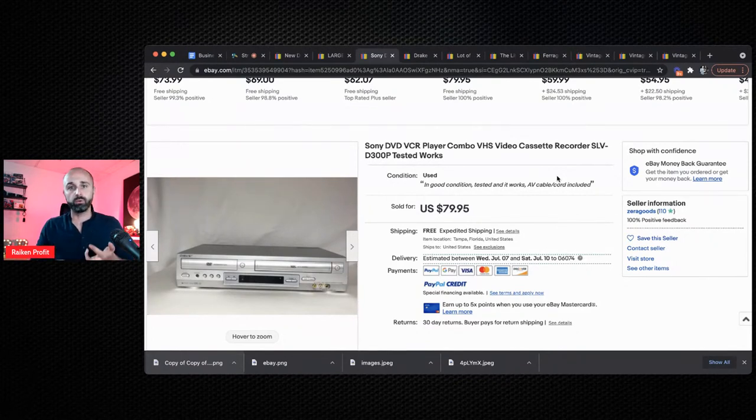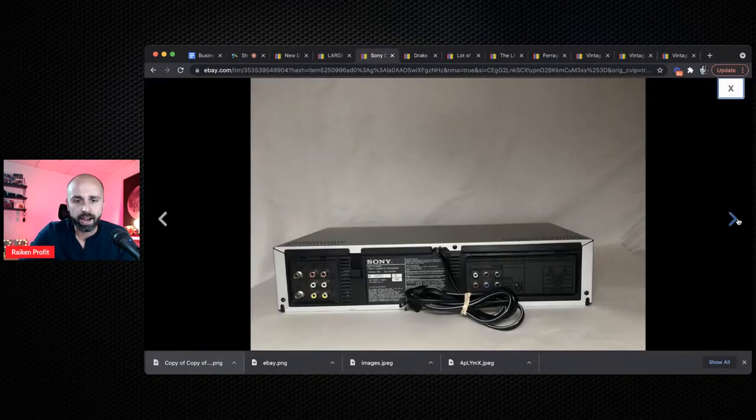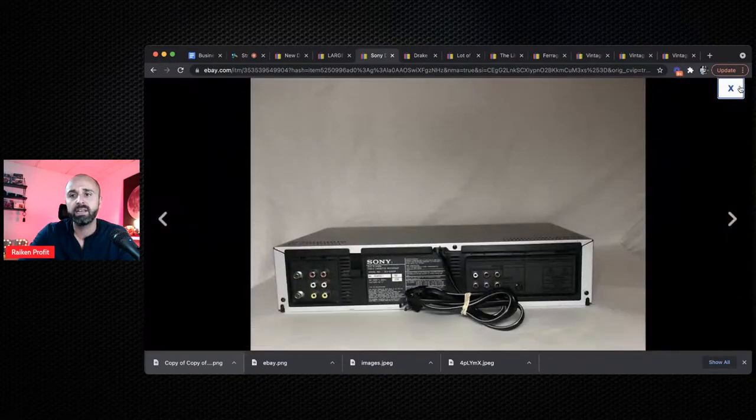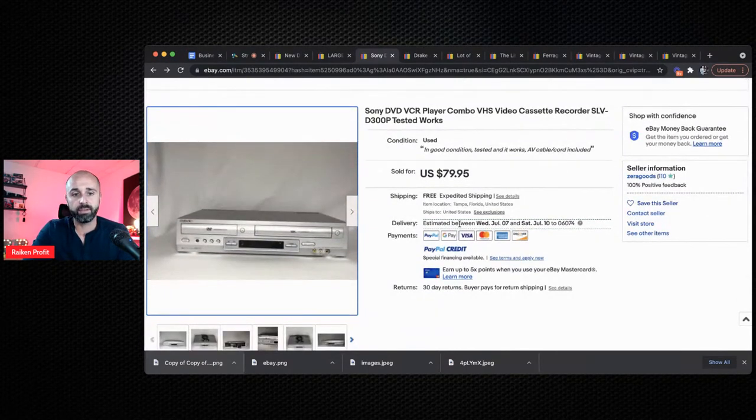You're going to get returns and lose money, and these items are not cheap to ship. My best advice is to find the model number — typically on the back or bottom. Type it into eBay and see what it's selling for. If you could pick these things up for $4, $5, $6, $7 and flip them for $60 to $100, that's where the money's going to be made. This one had free shipping, so it probably cost them $20 or $30 to ship. Go to the eBay sold listings and look up old vintage Sony items — they can make really good money.